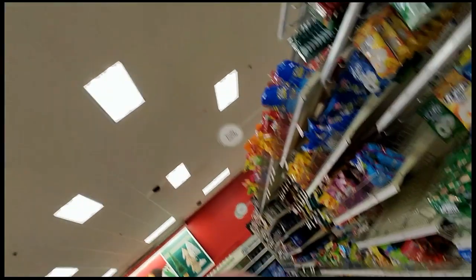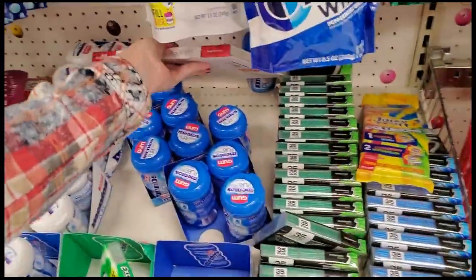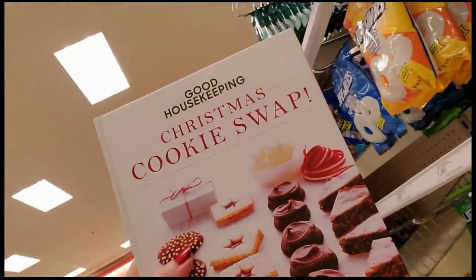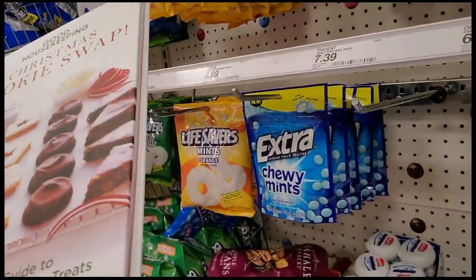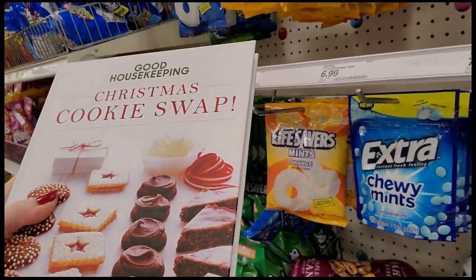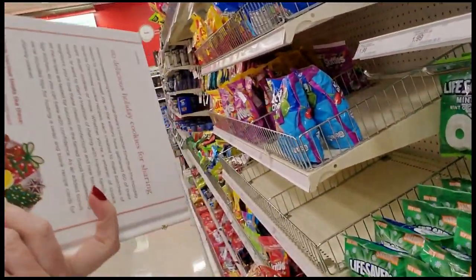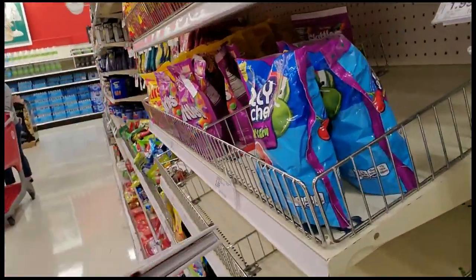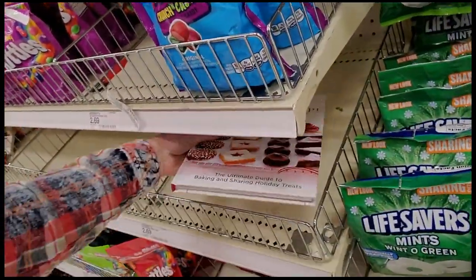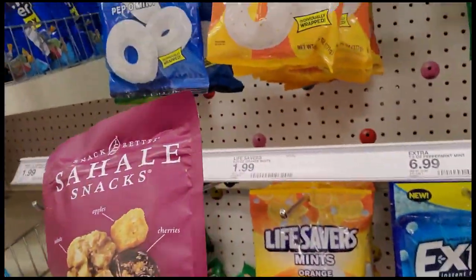Hey, it's good to see you. We are back in Target and we're gonna straighten the cavities. It's a nightmare over here because you have Christmas stuff right close to here. I'm finding a lot of random stuff like this Good Housekeeping cookbook — I have no idea where this came from, so we're just gonna leave it here. This one is empty, there's nothing here.